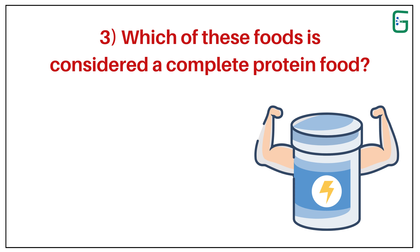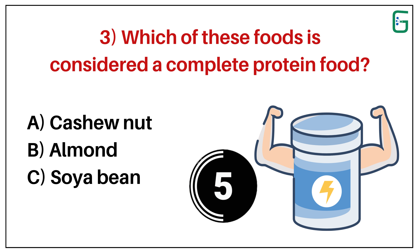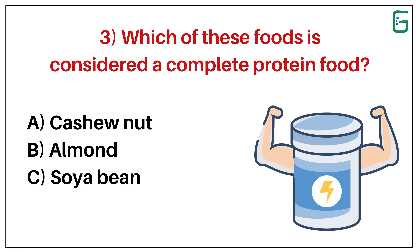Number 3. Which of these foods is considered a complete protein food? A. Cashewnut. B. Almond. Or C. Soybean. And the correct answer is C. Soybean.